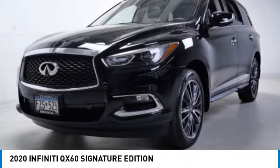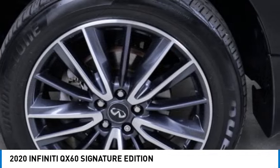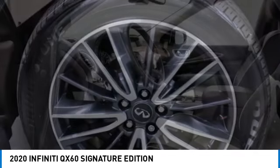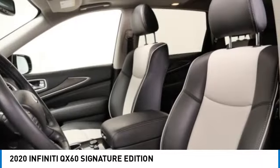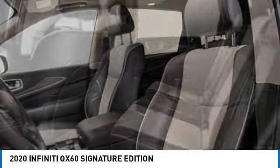Rain sensing wipers, blind spot monitor, heated mirrors, all wheel drive, aluminum wheels, rear spoiler, remote engine start, power lift gate, brake assist, stability control.